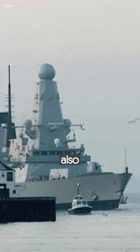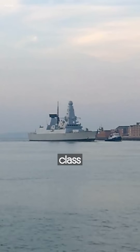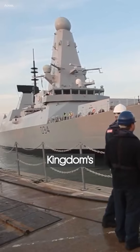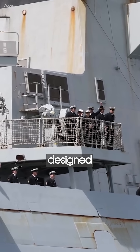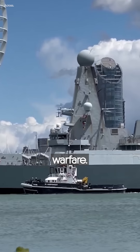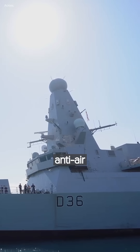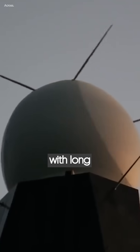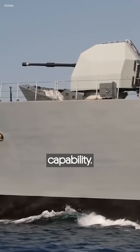The Type 45 Destroyer, also known as the D or Daring Class, is an advanced class of guided missile destroyers built for the United Kingdom's Royal Navy. The class is primarily designed for anti-aircraft and anti-missile warfare. The main mission of the Type 45 Anti-Air Warfare Destroyer is to provide local area fleet defense with long-range radar and wide area defense capability.